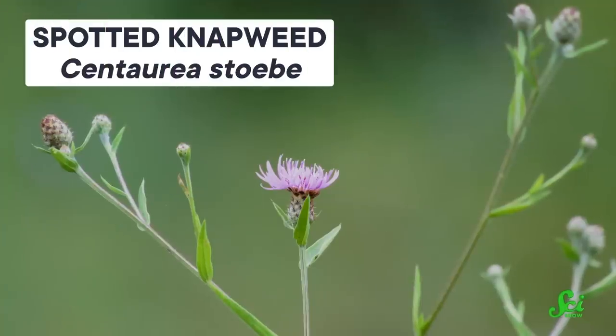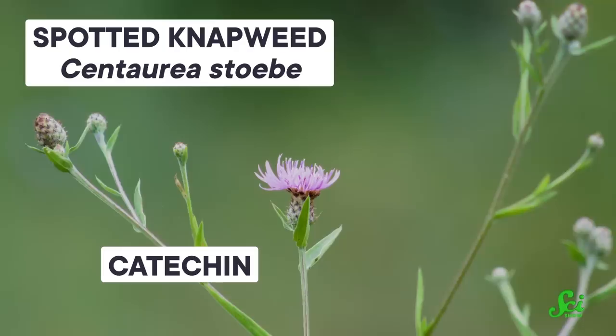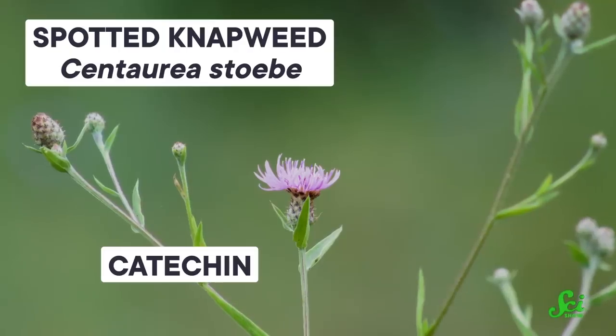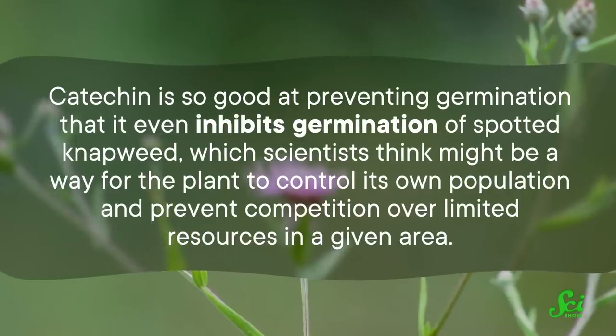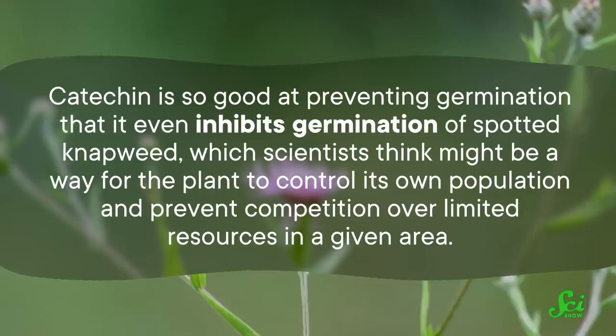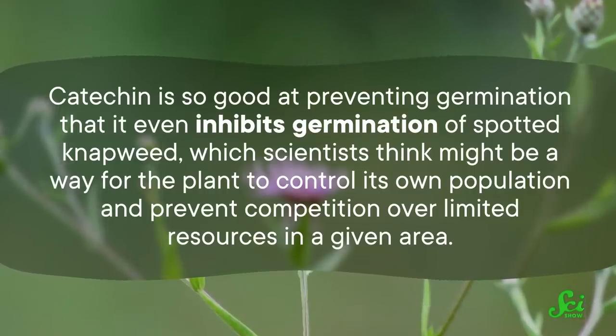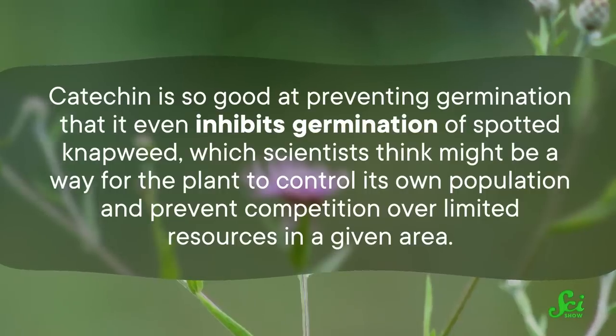Another thistle-like plant called spotted knapweed has roots that exude a type of allelochemical called catechin, which prevents seed germination in competing species. Catechin is so good at preventing germination that it even inhibits germination of spotted knapweed itself, which scientists think might be a way for the plant to control its own population and prevent competition over limited resources in a given area.